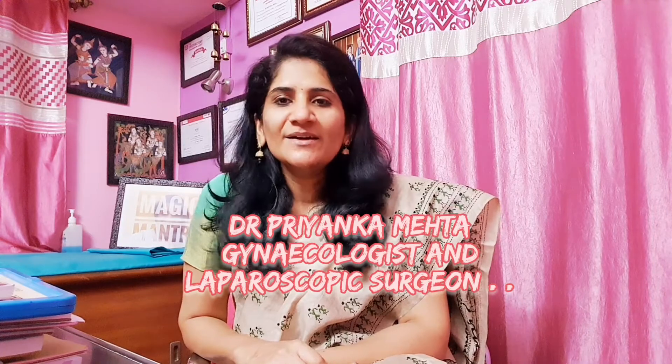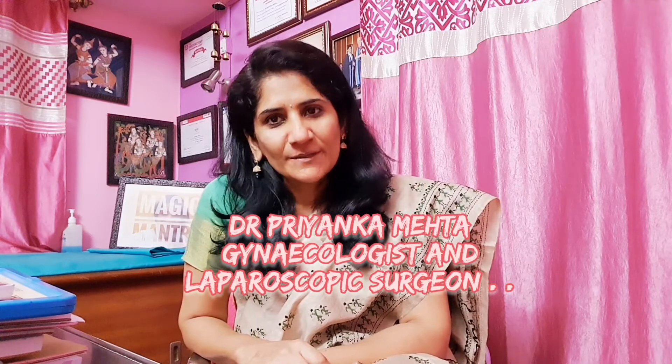Hi y'all, this is Dr. Priyanka Mehta, obstetrician and gynecologist, and I welcome you again to my channel on health and fitness for all.